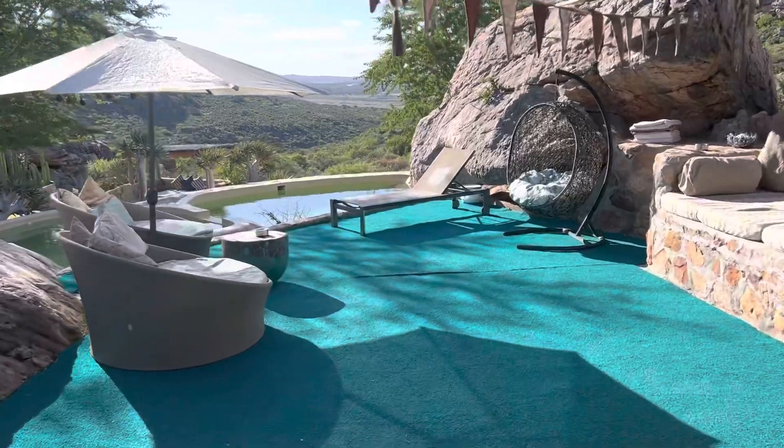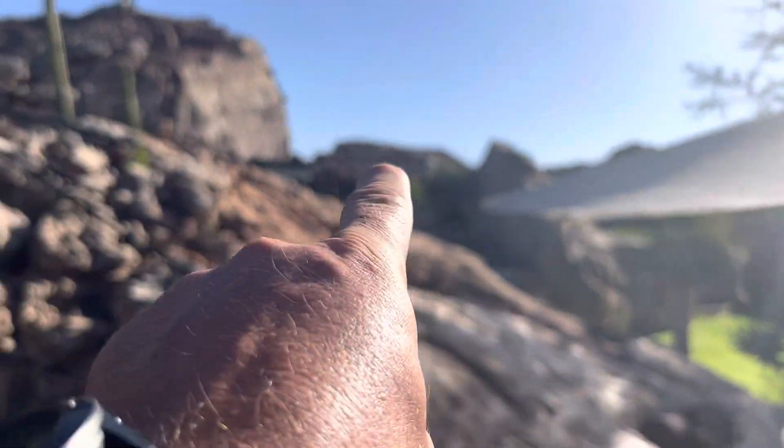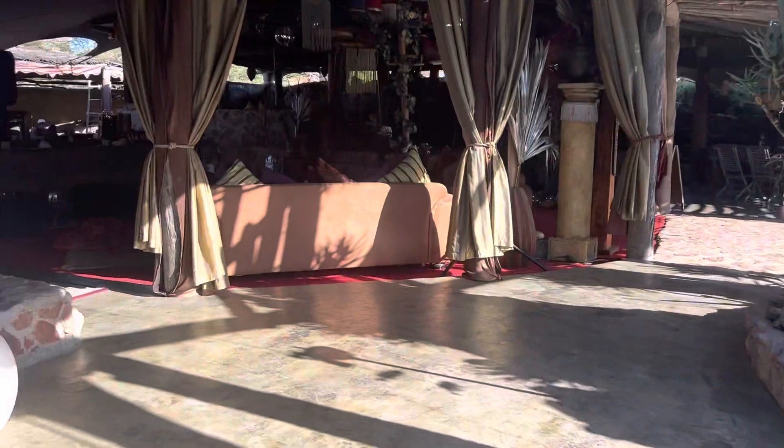And like a pool area — how cool is this? And by the way, he wants to put a jacuzzi up on top of that rock there. Can you imagine the view from the top of that rock, under the stars?